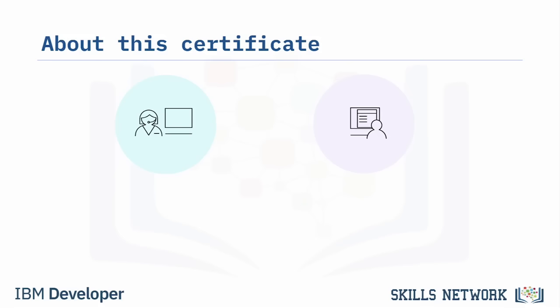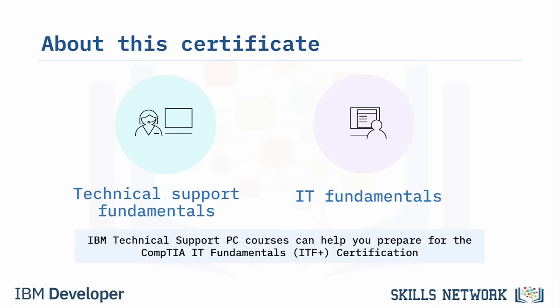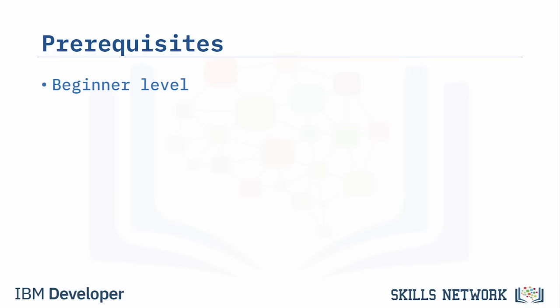Technical support jobs are also a great way to start on your path to a high-paying career in information technology. This certificate consists of several engaging and informative courses designed to introduce you to the fundamentals of technical support, as well as information technology fundamentals. This is a beginner-level certificate, which means that anyone, even if you're new to IT, can take this course.